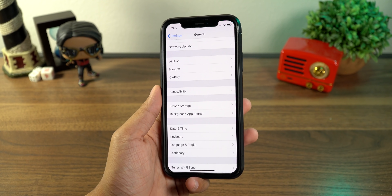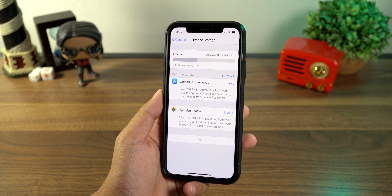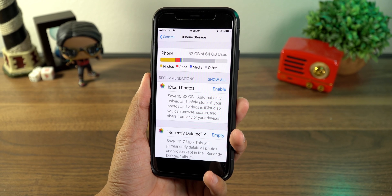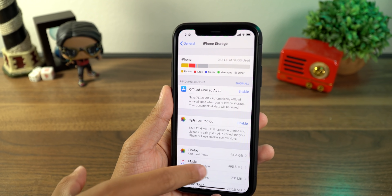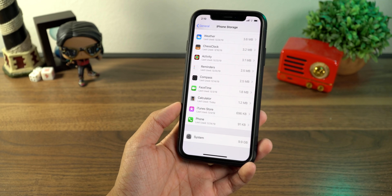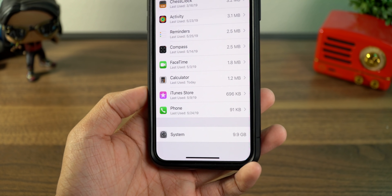Next, go ahead and head into the iPhone Storage tab, still inside Settings > General. In here you're going to see all the different things taking up space on your phone. Depending on how much stuff you have, this might take a while to load. You'll sometimes see a huge block of 'Other' — Apple has done a good job clearing that up, but if you still have a massive Other block, scroll all the way down to the System tab. This can be anything from system files like dictionaries to Siri voices or unsorted app files. 5 to 10 gigabytes is normal; anything over that, follow some of these steps.